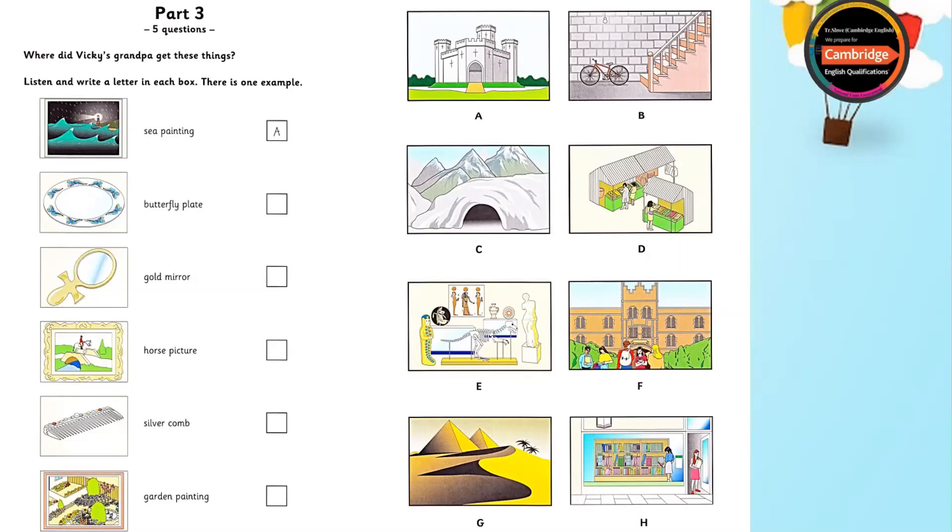Now listen to part three again. What about this? My silver comb. It's lovely, isn't it? I never use it, but I bought it from an old woman in a market 35 years ago. It wasn't very expensive.